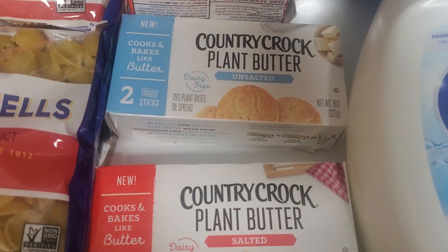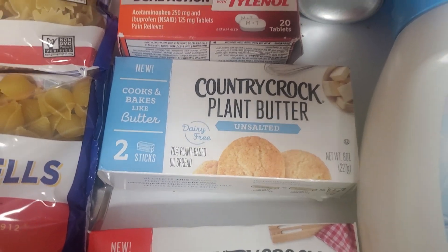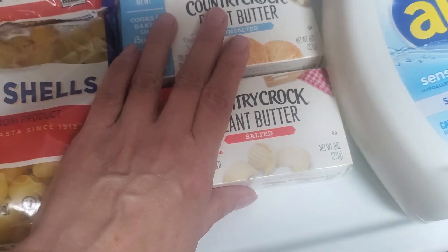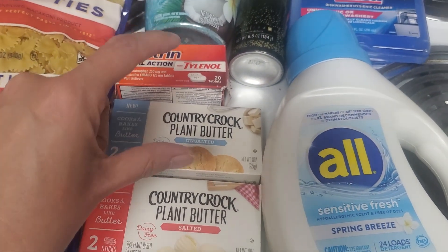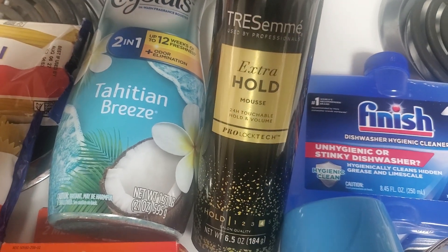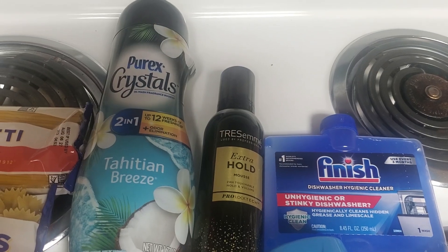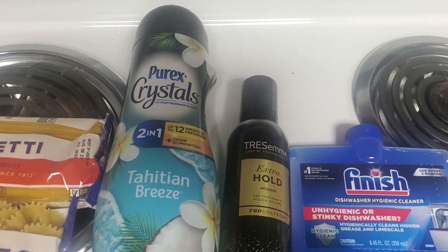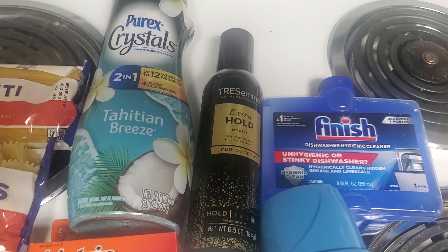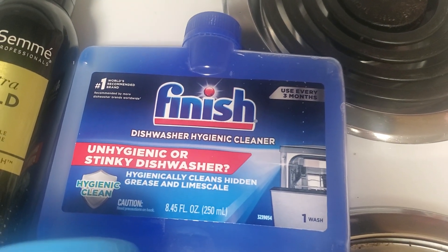I got two of the Country Crock plant butter, just two sticks — they are $1.98 and you get a dollar back for each on Ibotta — so I picked up an unsalted and a salted. I've never cooked with plant butter but I figured I would use it for making cakes, cookies, and brownies and see how that goes. I got a Tresemme Extra Hold Mousse — that was $4.98 and there was a $2 Ibotta rebate and also a $2 Fetch rebate, so that made it really cheap.